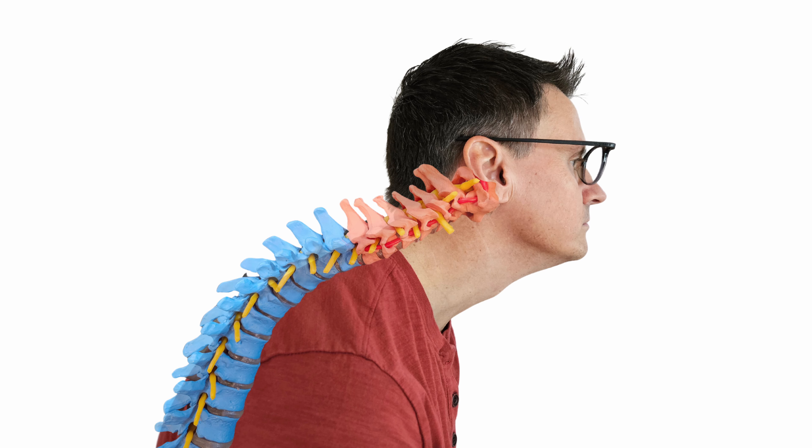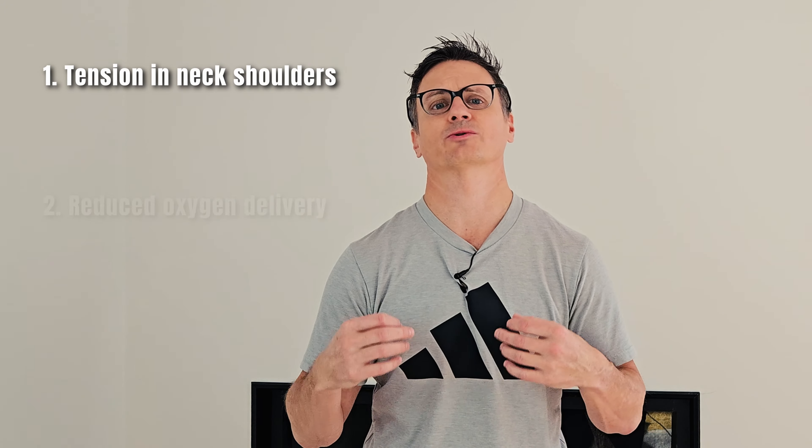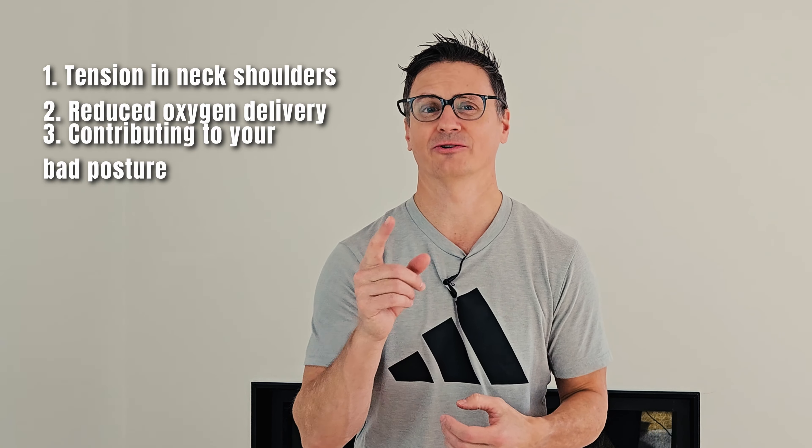Stressed breathing is the opposite of what we just discussed. When stressed, breathing becomes shallow and relies more on the chest, upper shoulder, and neck muscles to do the work versus the diaphragm in a relaxed state. We've all been stressed out, hunched, and started to breathe shallow. Accessory muscles like our sternocleidomastoid, scalenes, and even our pec minor start to do the work. This type of breathing causes neck pain, headaches, fatigue because we can't exchange oxygen well, and it's stressful for the nervous system. Stressful breathing is less efficient, often leading to tension in the neck and shoulders, reduced oxygen delivery, and it contributes to bad posture.